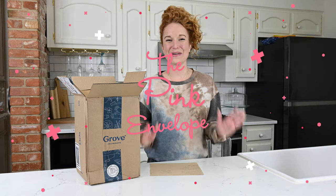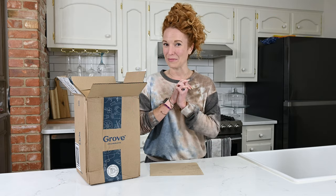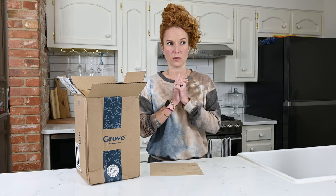Hey guys, welcome back to the Pink Envelope. I am back today with Grove. If you've been around here before, you know I am a Grove fan. I've been ordering from them for well over a year — we might be closer to two years now. You can see one of my original unboxings in a bigger haul than this right up here if you want to check it out.